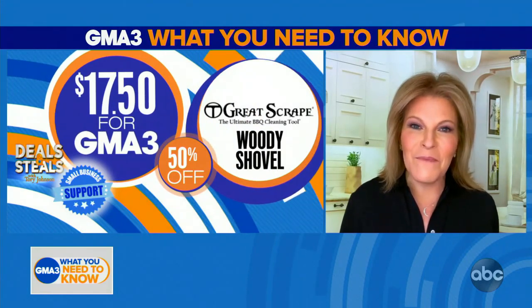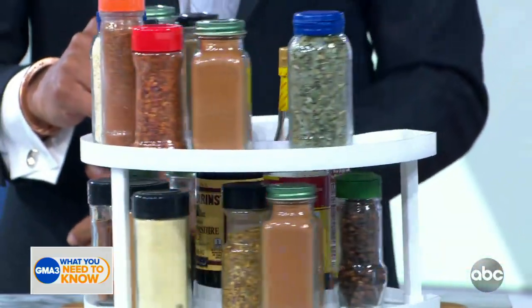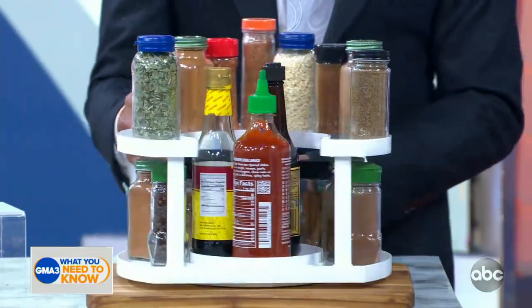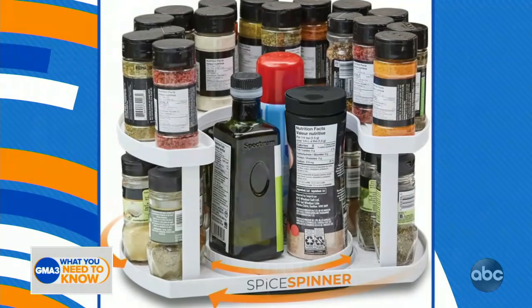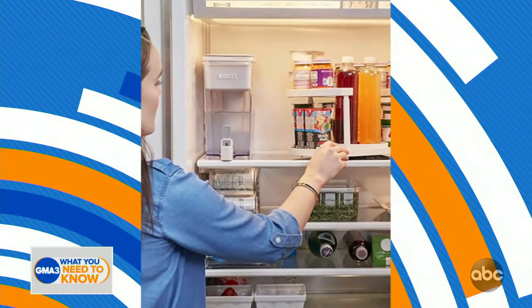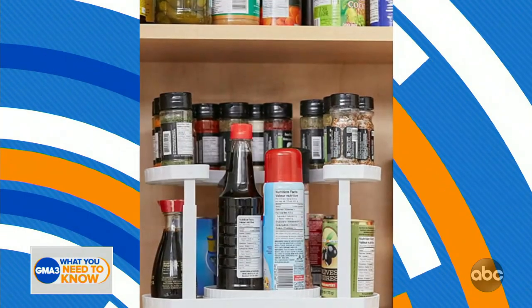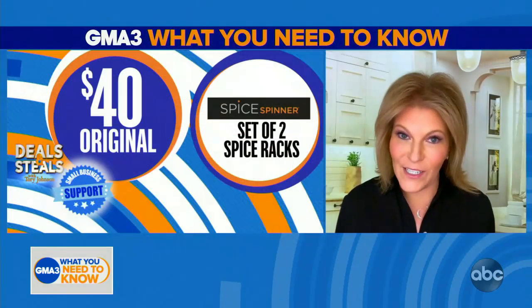We're wrapping up with a Spice Spinner. This is a convenient tool that goes right into your kitchen cabinet, designed to fit flush against the back of the cabinet and then spin to give you extra space to store more stuff. It holds up to about 40 different spices and condiments, and it's also really great for craft supplies. With this deal today, you get two of them for $20.